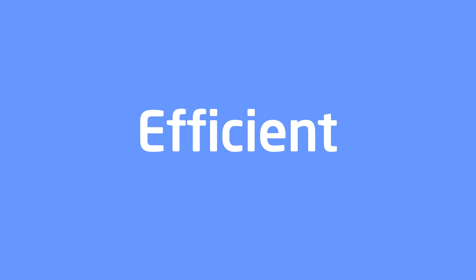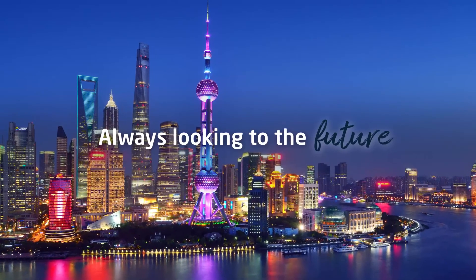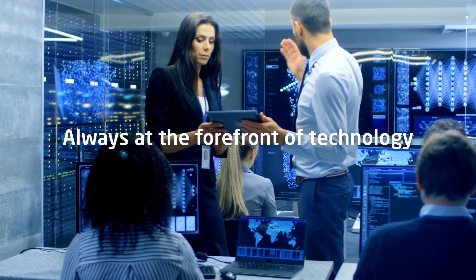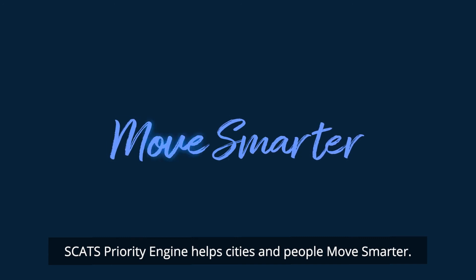Reliable, efficient, scalable, adaptable — always looking to the future, always at the forefront of technology. SCATS Priority Engine helps cities and people move smarter.